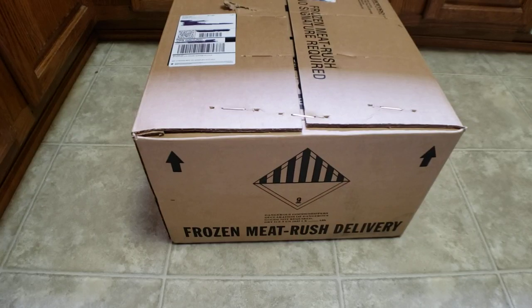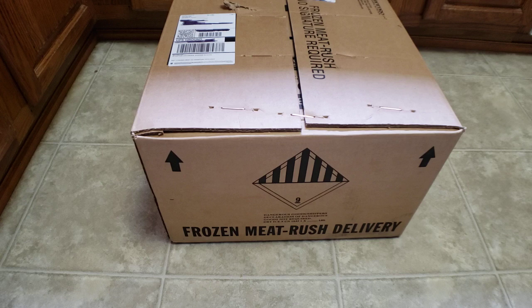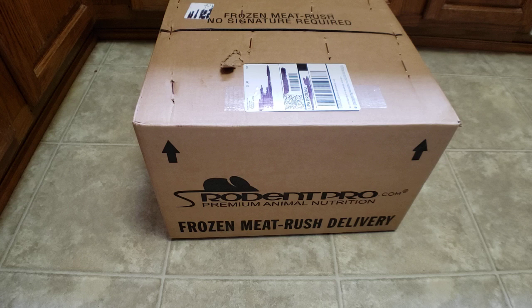So this is exciting, right? When you have reptiles and you get a box that says 'frozen meat, rush delivery' - Rodentpro.com, premium animal nutrition, frozen meat again, rush delivery. I like that.